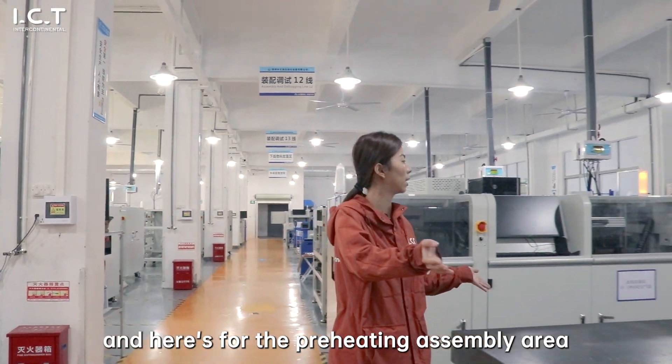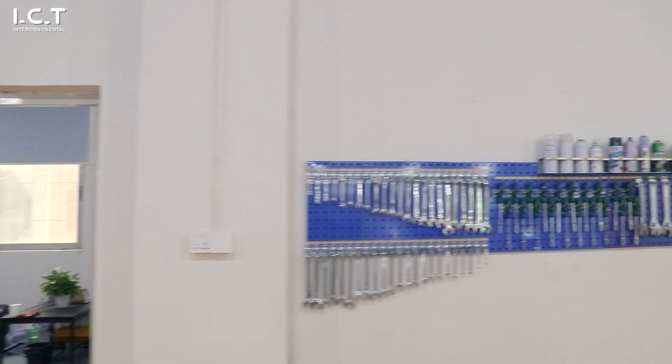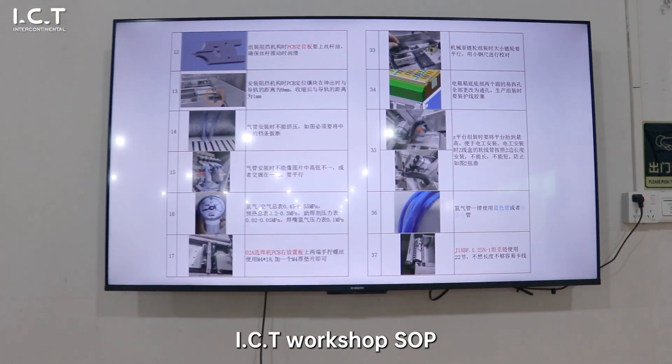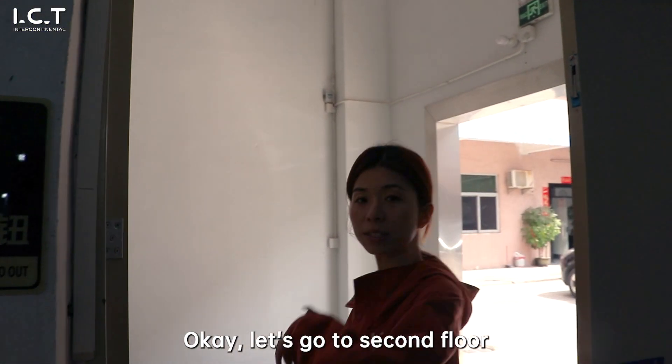And here is the pre-assembly area. ICT workshop SOP. Let's go to the second floor.